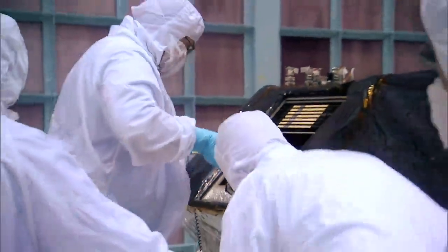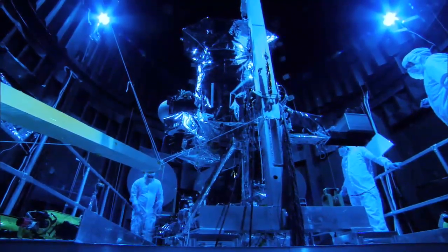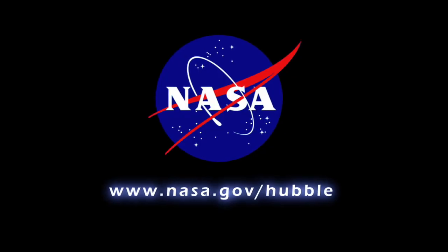Here we have the ability to understand the problem, correct it, and test again. All this testing helps reduce the risk of failure on orbit and increase the spacecraft's potential for scientific success.